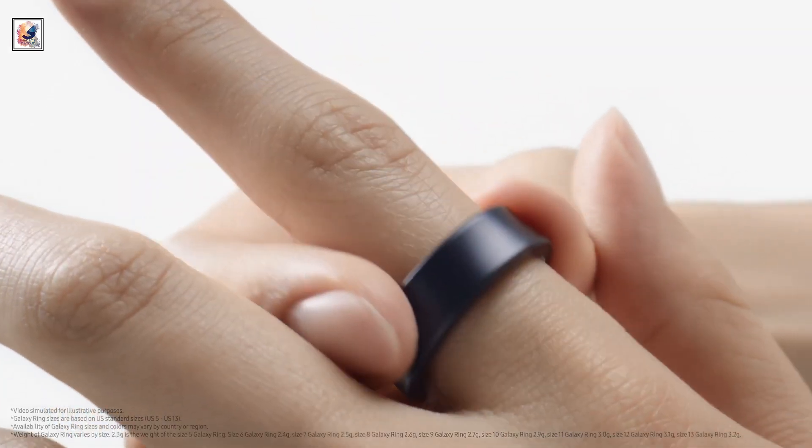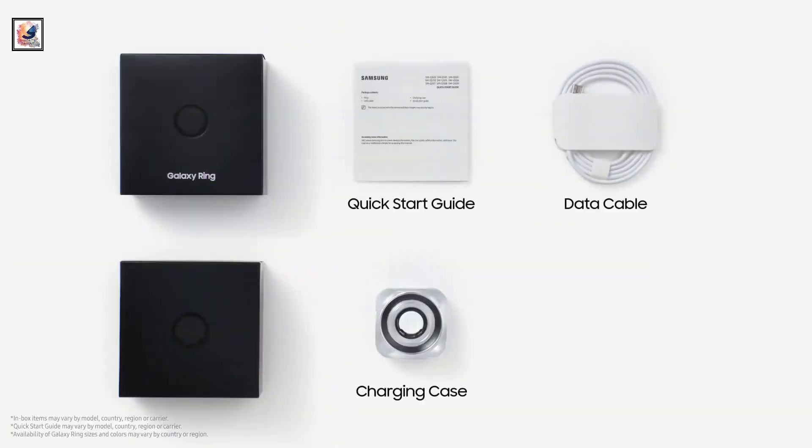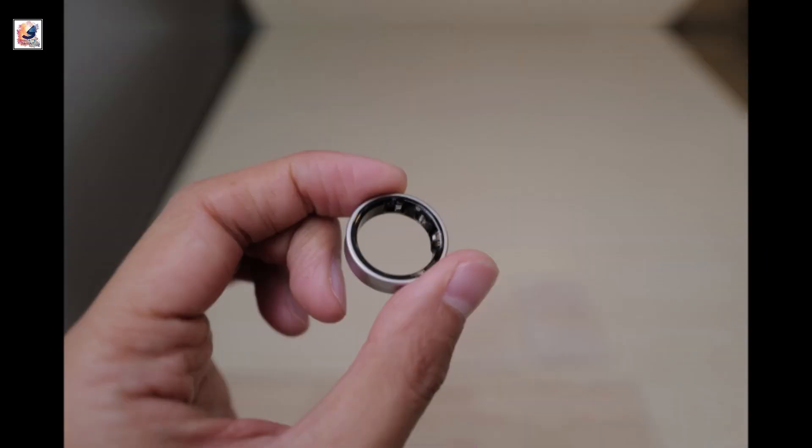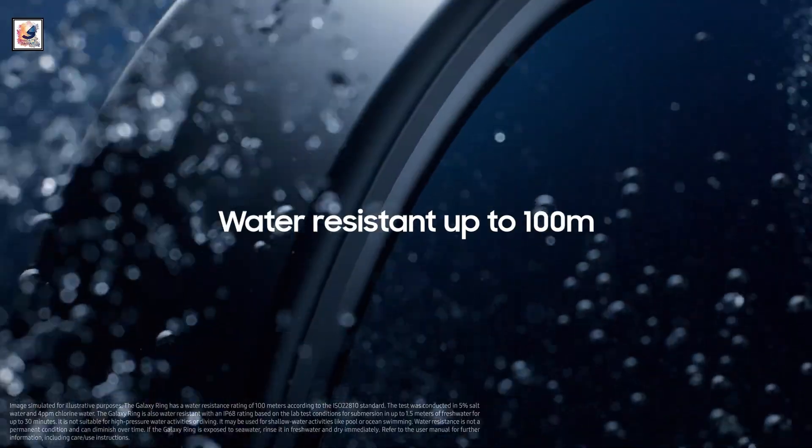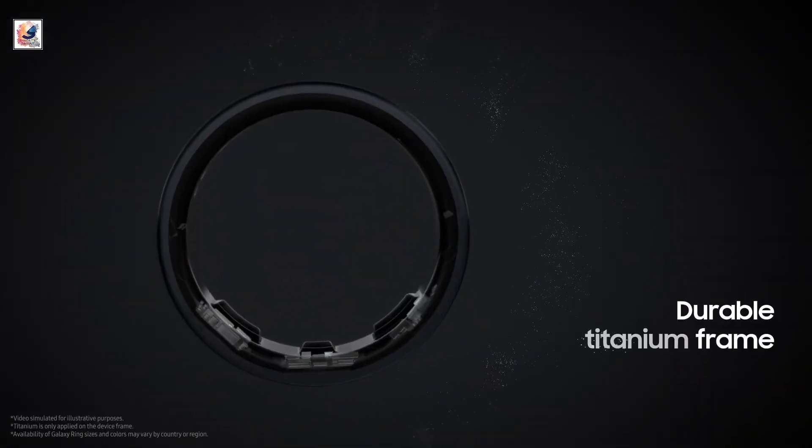The Galaxy Ring has a lightweight design weighing from 2.3 grams to 3.0 grams, with a water-resistant build featuring an IP68 rating and certification for 10 ATM water resistance. It has a titanium grade 5 build and offers Bluetooth 5.4 connectivity.